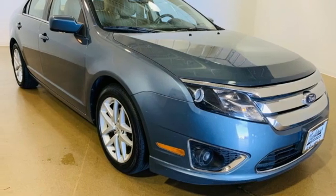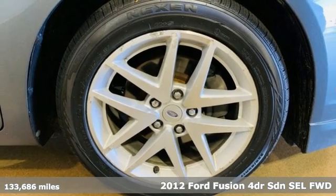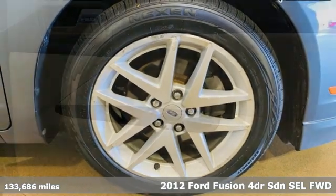Here's a 2012 Ford Fusion. Always inspiring and infinitely empowering — this breaks the sedan mold.